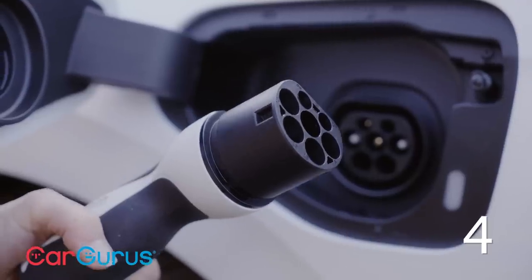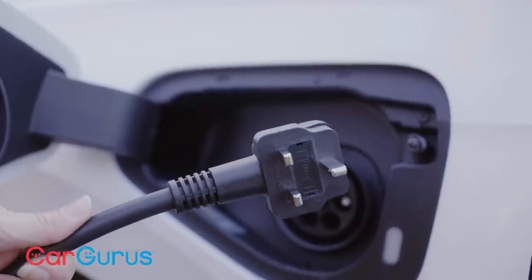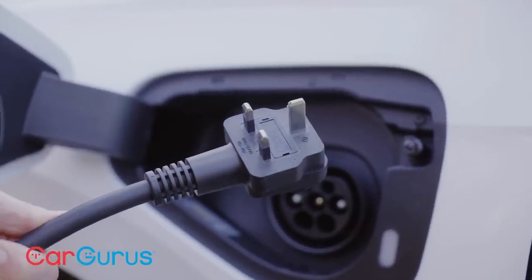The Golf GTE gets a type two cable compatible with most public chargers, and there's a three-pin cable included too for plugging into a normal domestic socket.